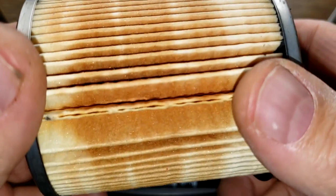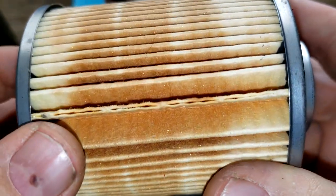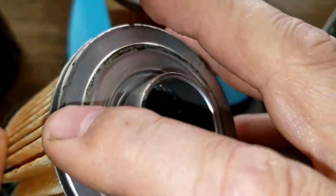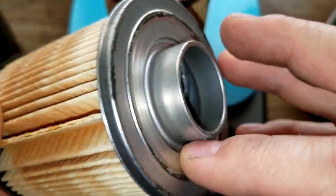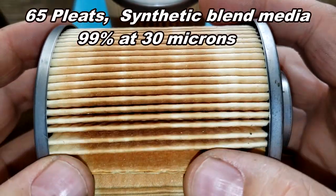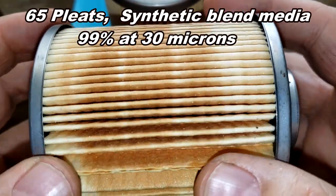Let's take a look at the Mobil 1 element separately. We've got a glued seam right here — kind of a big gap there — metal end caps, bypass valve right here, and a little excess glue but not too much. I counted 65 pleats, and we know the micron rating is 99% at 30 microns — this is a synthetic blend media.